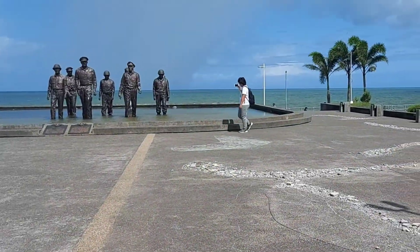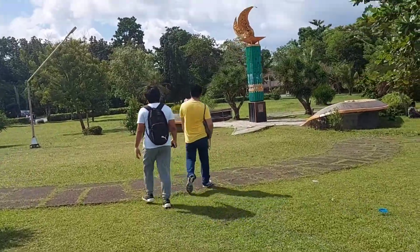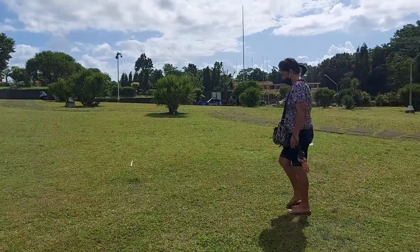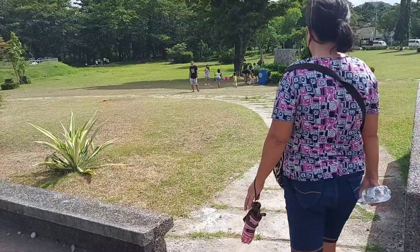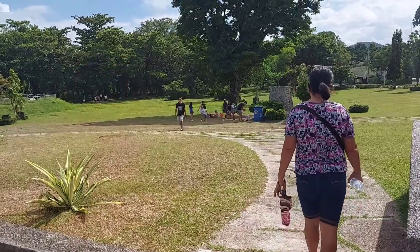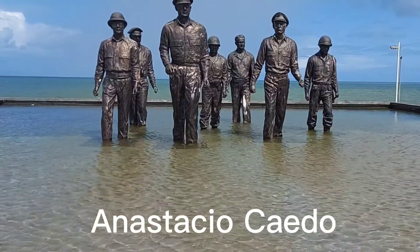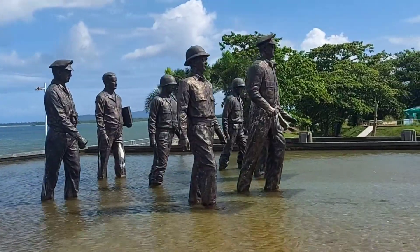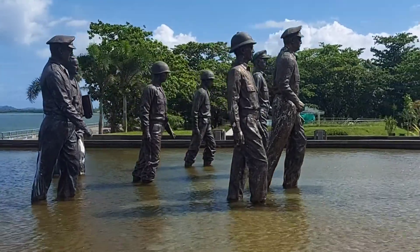Not only is this place popular for its iconic statues, but it is also a good place for hangouts and picnics. It's also good for those since most of the time it's windy there, and you can even have leisure walks beside the ocean. You can even see people here practicing their dance performance. The iconic statues were designed by sculptor Anastasio Caedo, and it also marks the spot where MacArthur fulfilled his promise of 'I shall return' at Red Beach.